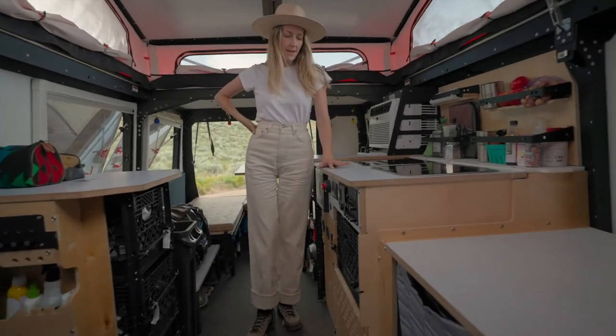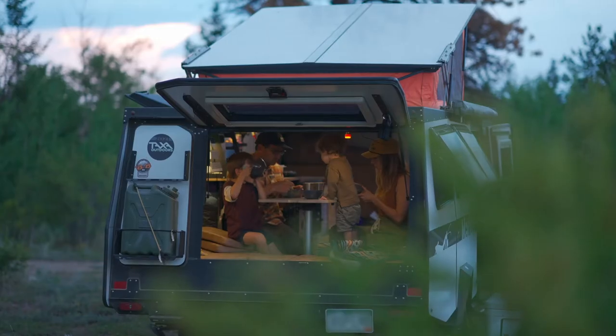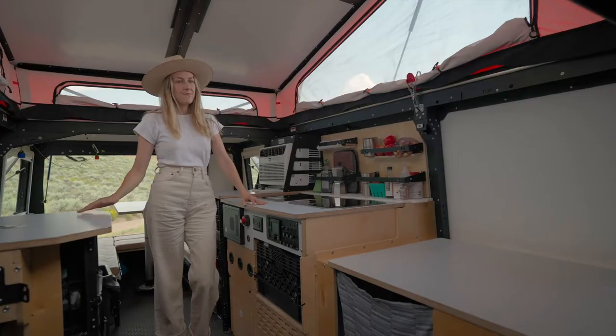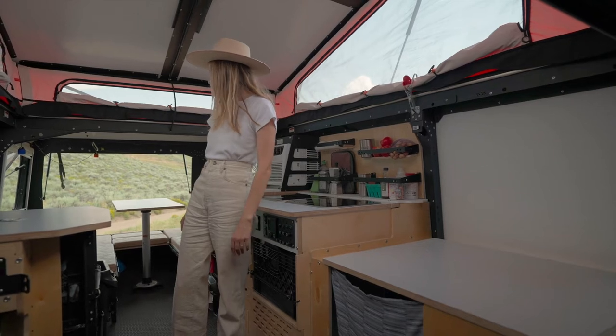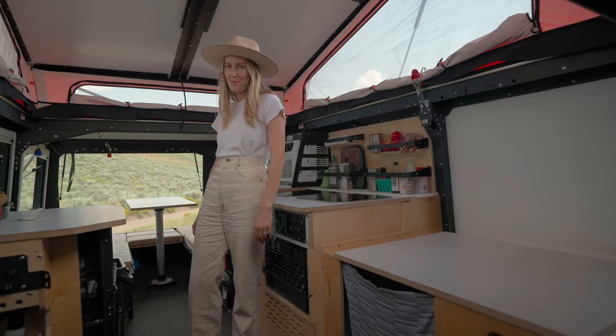Something we realized on our last trip is that when we'd have bad weather, there really wouldn't be a place to hang out as a family. So when it's raining, we can chill in here — there's a couch, this is a really great seating spot, and we've been able to utilize that, which has been really nice.